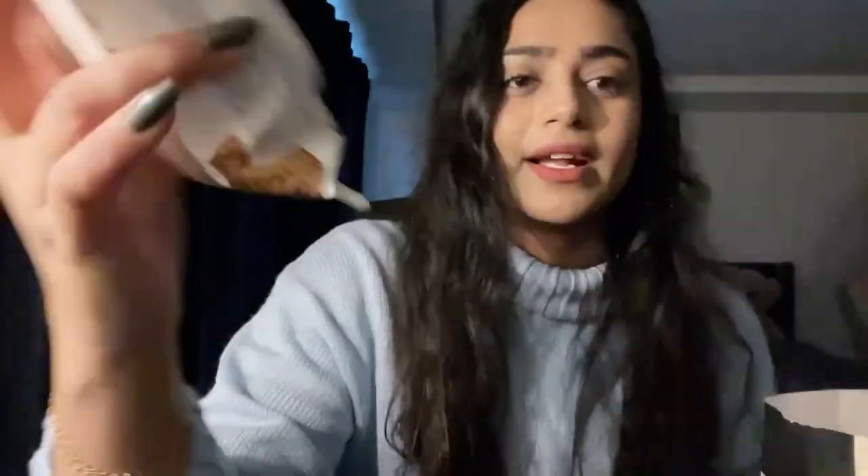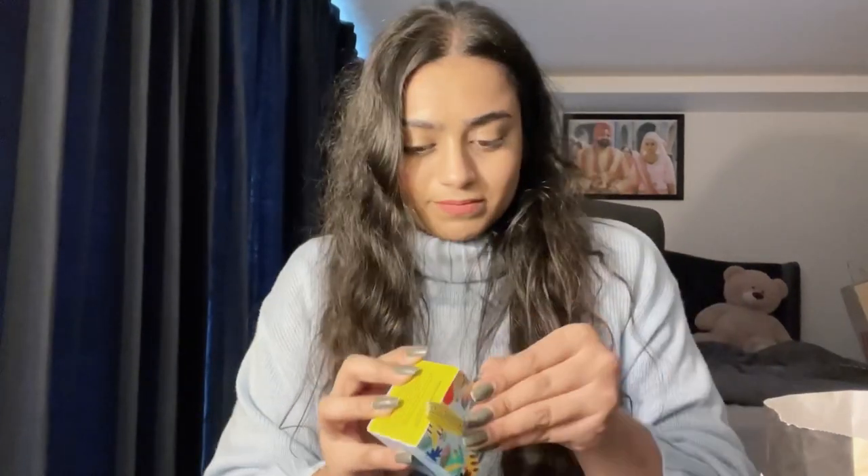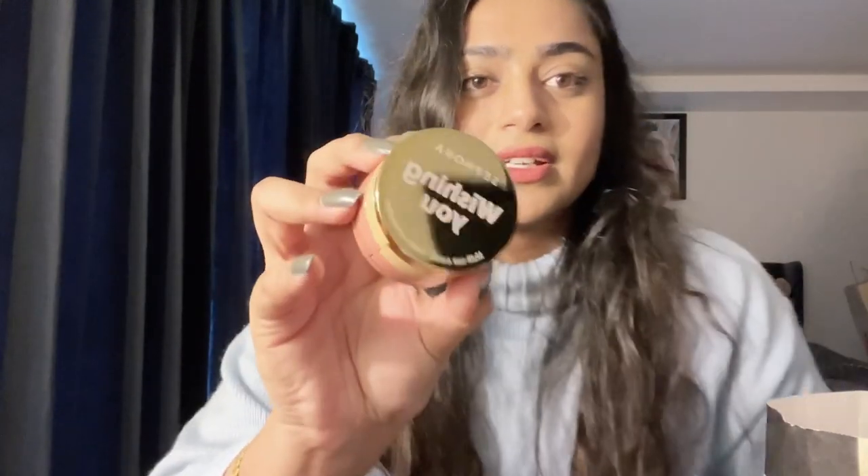Moving on to the second product, this one was their 'Wishing You' multi-use colors for face, lips, and eyes. I saw this there and only I think three were left, and I was like I want to get this. So this is how it looks.